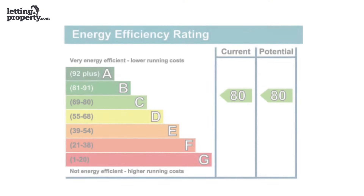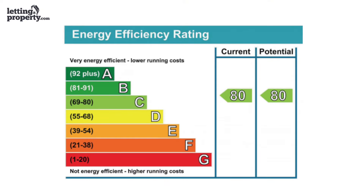You can check whether your property already has a valid EPC by checking the government's online EPC register. Your property's rating will be shown on the certificate given to you after your assessment. Your certificate will include recommended measures on how to improve the energy efficiency of your property, as well as predicted savings if these improvements are made.